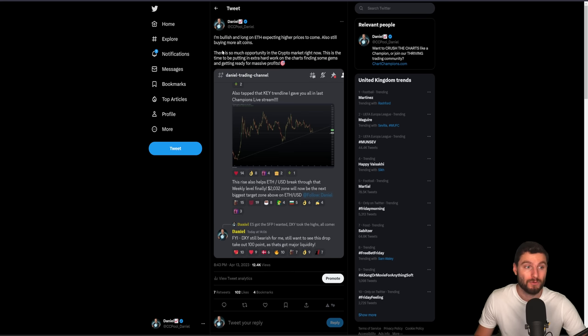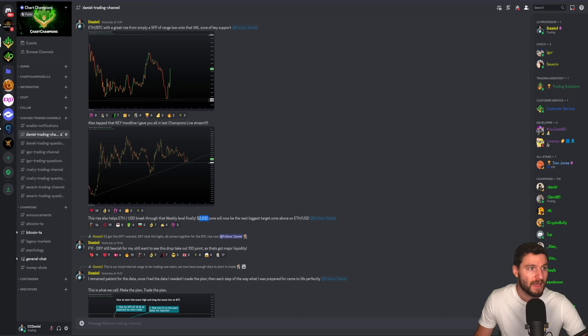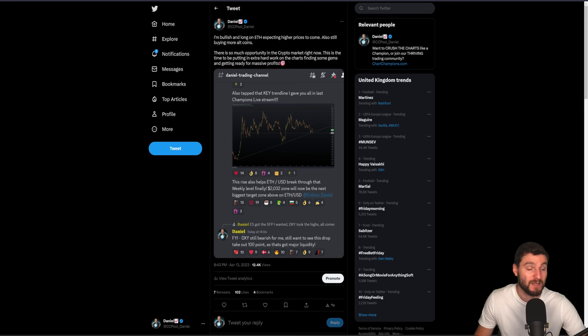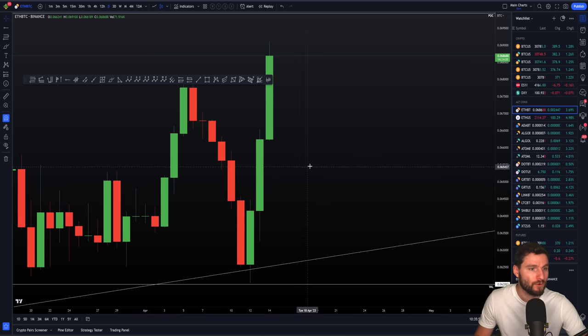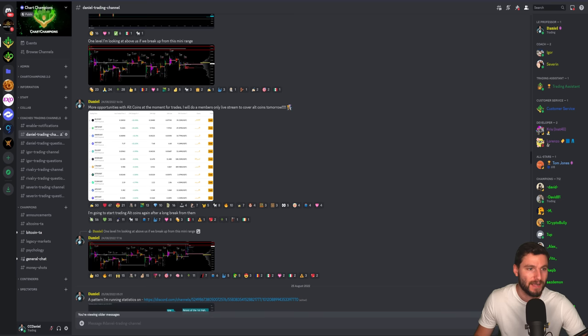Also still buying more altcoins. There's a lot of opportunity right now, a lot of profits to be made. That's giving you the review of what's happened, how we got here, and why this bounce started to get underway more locally over the past 24 hours. So now let's move on to talk about what's happening now and what we can be looking for next.